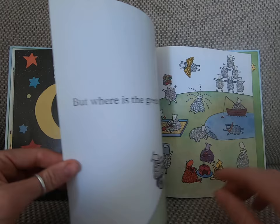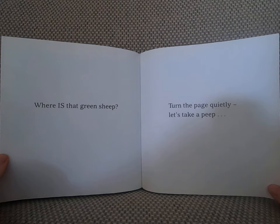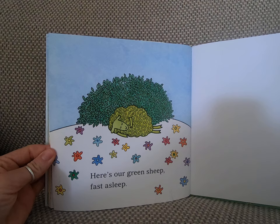But where is the green sheep? Where is that green sheep? Turn the page quietly, let's take a peep. Shh. Here's our green sheep, fast asleep.